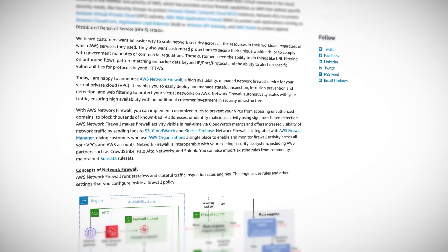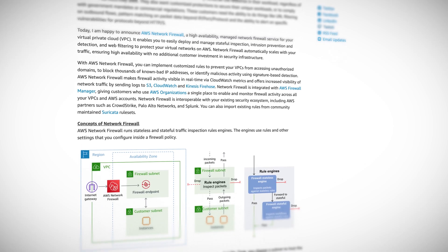It controls local traffic going in and out of our VPCs — like a real firewall. You'll need to create a network firewall on each AZ that you want to protect, and they can be configured to do firewall things like allow, deny, and drop certain traffic based on IP and protocol.